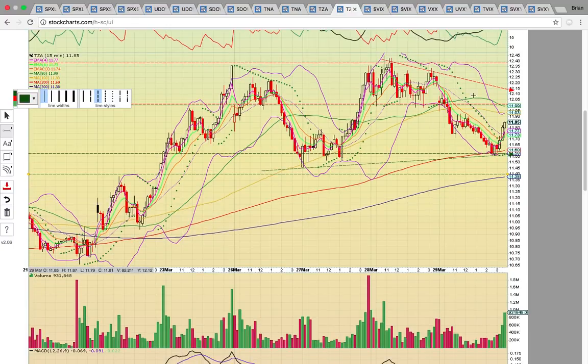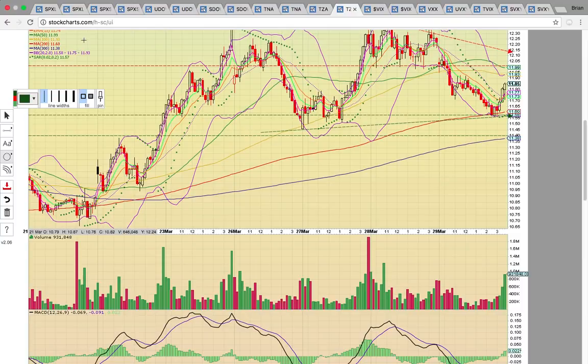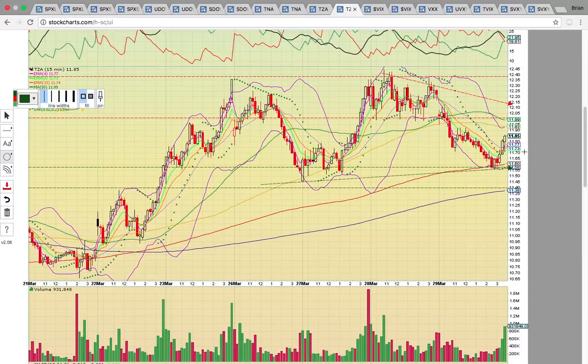On the TZA 15-minute chart, it closed back above the middle Bollinger Band, trying to start a new uptrend. It needs to hold the middle Bollinger Band at 1175. To officially be back in play, it needs to get back above the 50 simple moving average at 1199 — above 12 would be bullish. It would need to break the high-close horizontal resistance from the 28th at the 1240 resistance zone. If it closes back below the middle Bollinger Band and drops below the 200 SMA, a drop to the 300 SMA at 1138 is the downside risk.